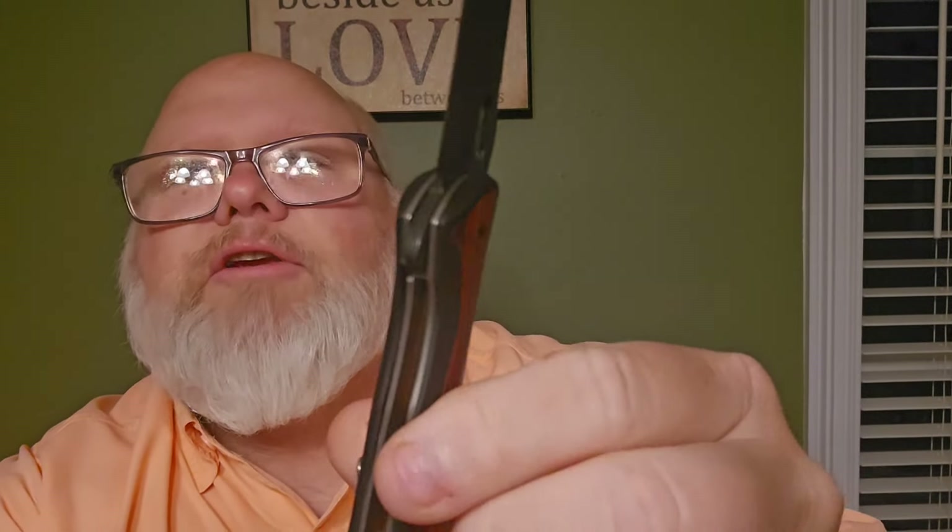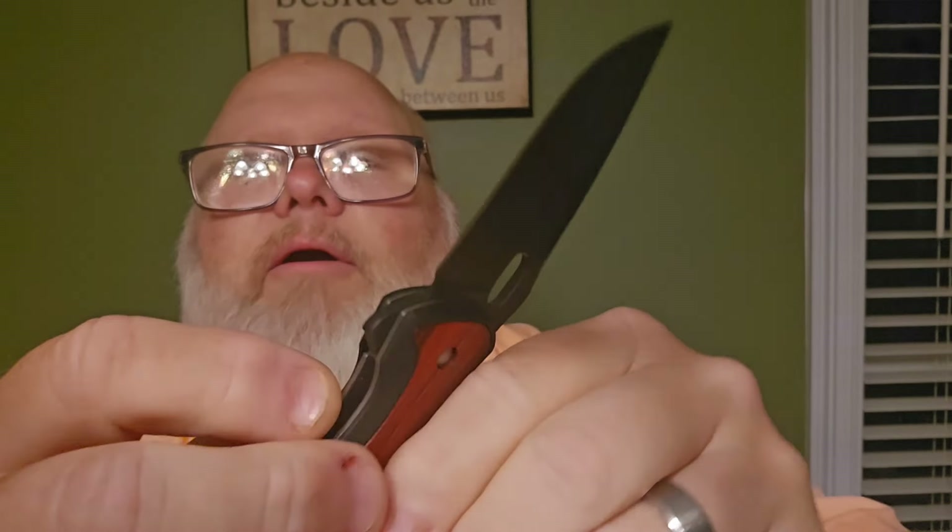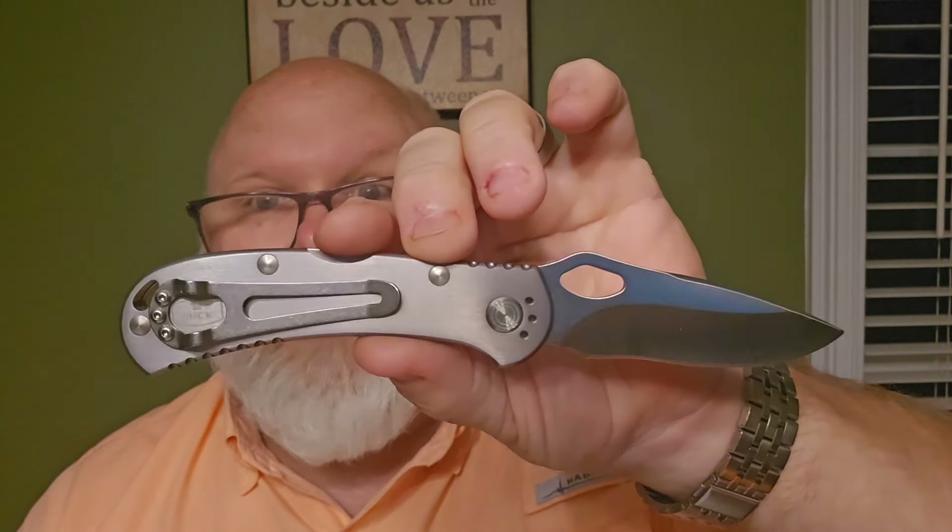This knife is a liner lock — push that right there and the knife breaks open. Let you hear it lock up nice and solid. It's not as audible as a mid lock — Buck is known for their back locks and mid locks, that's their claim to fame. This is a liner lock but it is stout, it is good locked up, and I have no blade play.